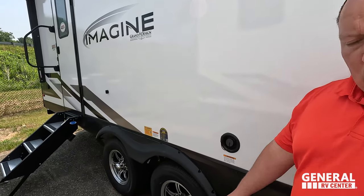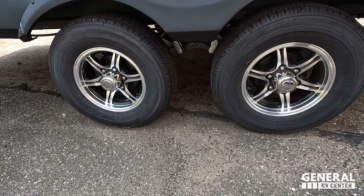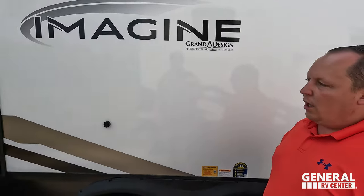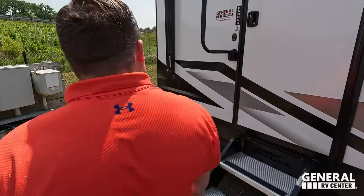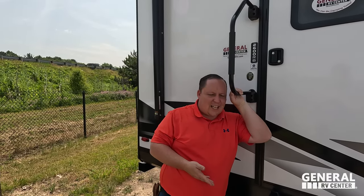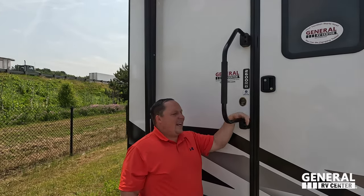Right here, very nice pass-through storage. Manual stabilizing jacks. Slam latch door right there. And a huge power awning with LED lights. Coming on down, we do have power and coax on the outside. Potable water fill. And look at these tires — they're good Endurance tires. ST 225/75R15, and this unit is prepped for the tire linker from Lippard. Coming on down, we have the Grand Design Imagine solid steps. I love that — it's a nice touch. Give me solid steps.